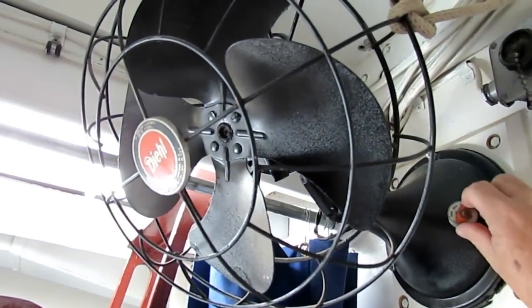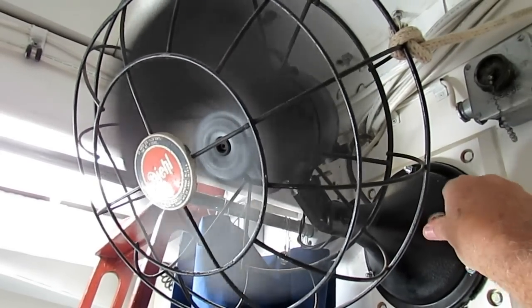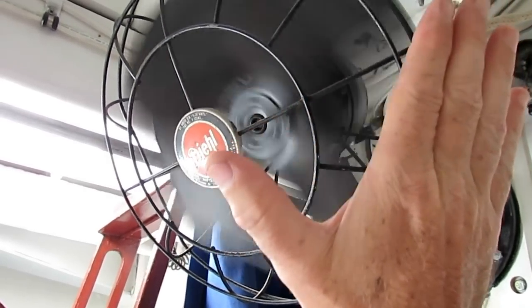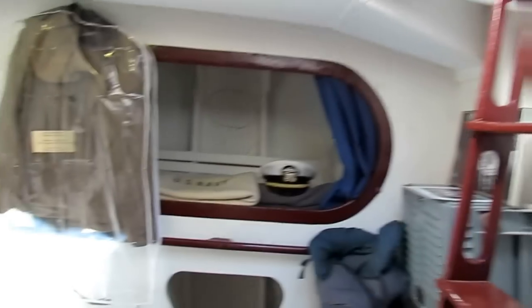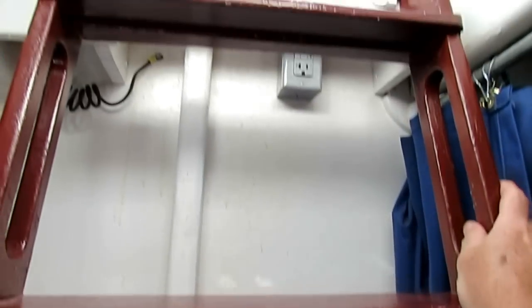My favorite part — safety is always number one concern on this fan, that's why we have this guard so you can't chop off your finger. We're going to go up and out, hopefully without killing ourselves.